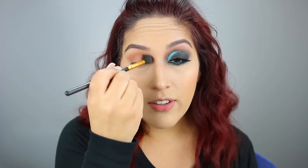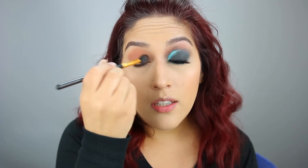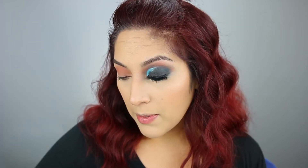I'm going in again with the color called 'Basic,' still building it up in my crease. I have two of these BH Cosmetic brushes — this one is soft and the other one is really scratchy. Next up, I'm going to take the shade called 'Rowdy' and apply it in my crease as well, just to deepen it up a bit.